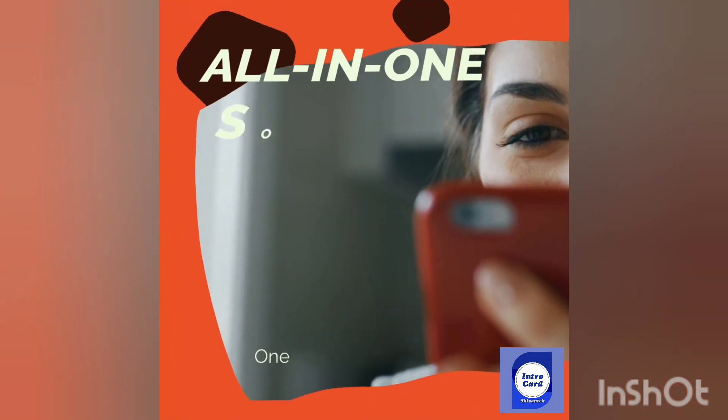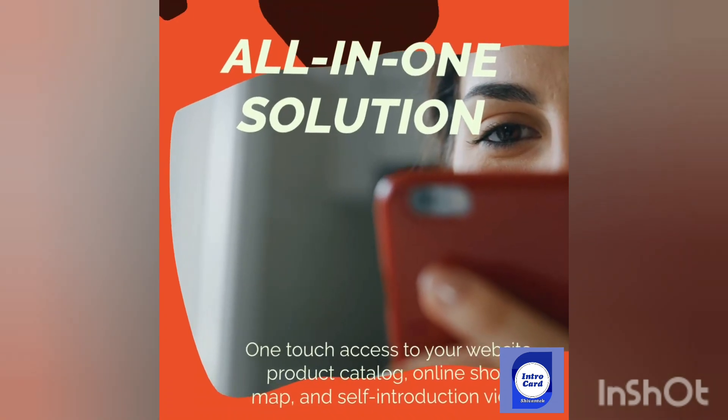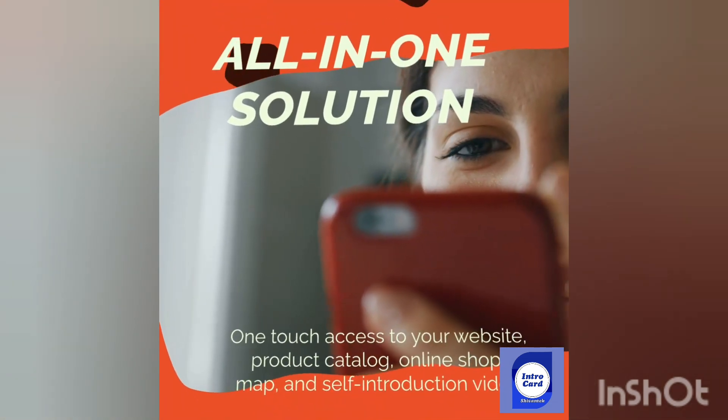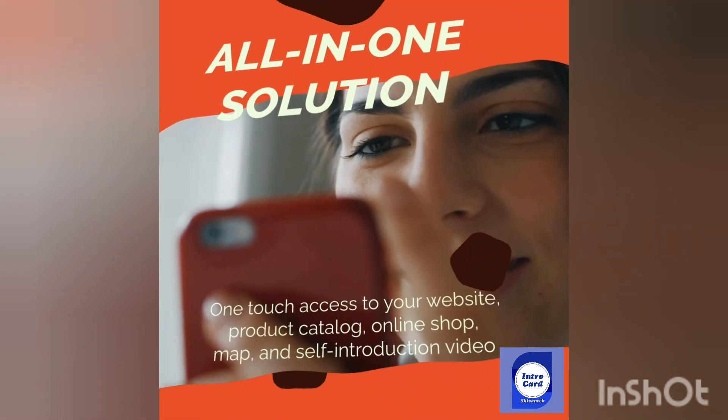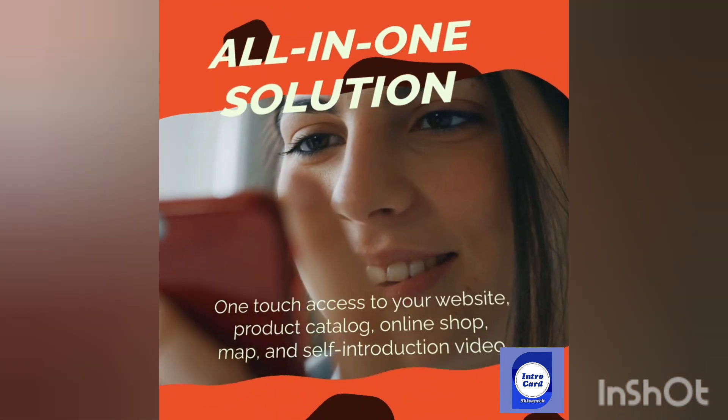With IntroCard, you can provide your clients with all the information they need with just one touch. Your website, product catalog, online shop, map, and even a self-introduction video are just a tap away.